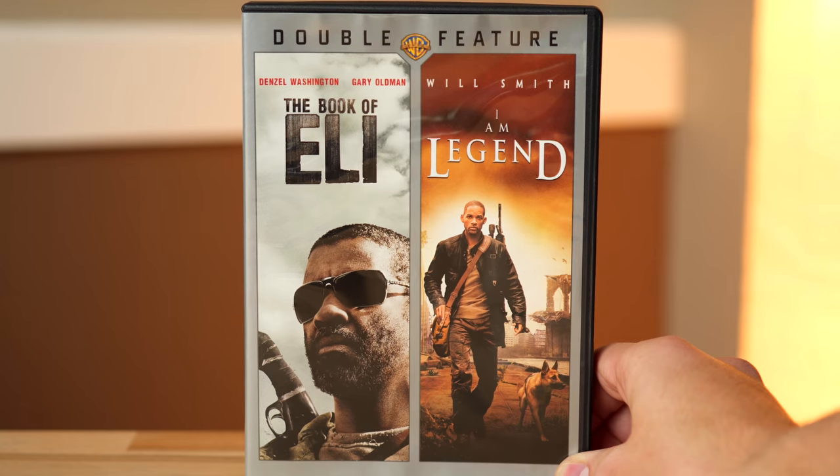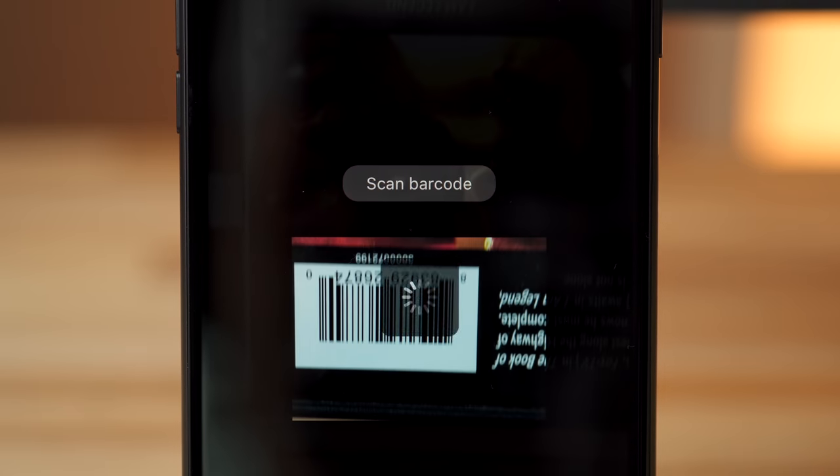We found that collections of films sold in one package are usually not compatible, and we had issues with some limited and collector's editions, which sometimes lack barcodes on their packaging.